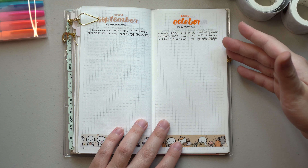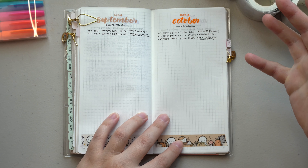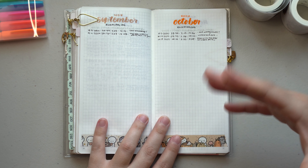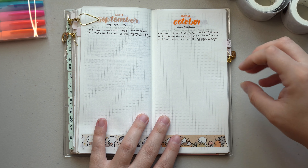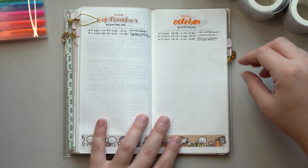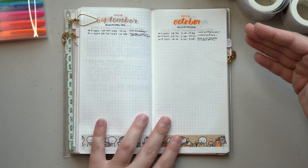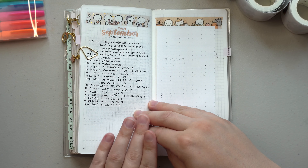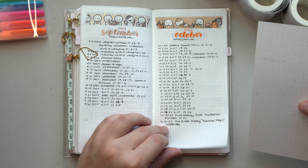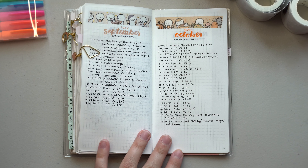For my running log I wrote down the three runs and the hike we went on in October. I like seeing the dates and that I'm still consistently running every month since my race, but I'd like to see more runs — especially since the weather is getting cooler and it's much nicer to be outside versus running in 90-degree heat. I'm excited to move forward and do better next month.